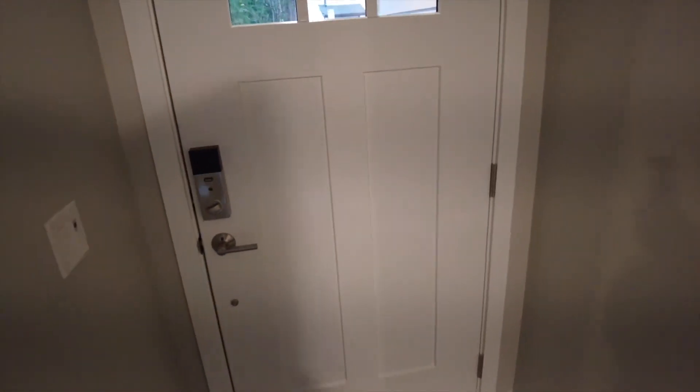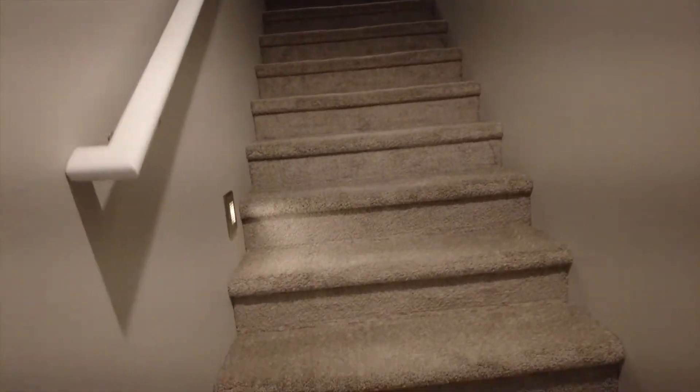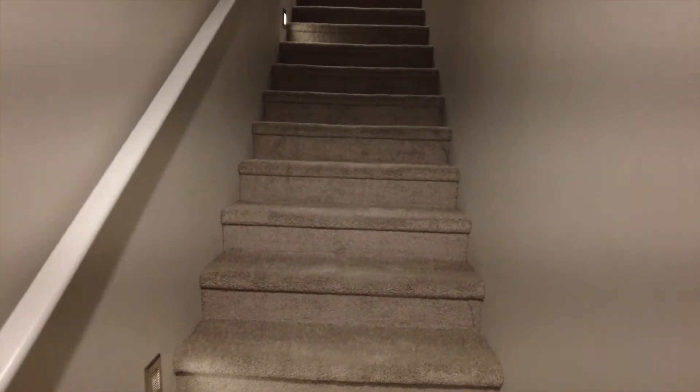This is my front door here. Everything's all smart stuff — smart lock, smart garage door, all that. It's a townhouse so it is three stories, two beds, two and a half bathrooms.